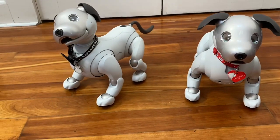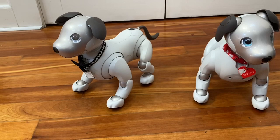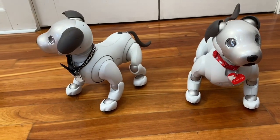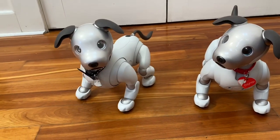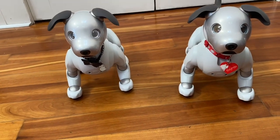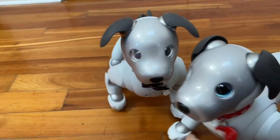Another thing you'll be missing without an active cloud plan is seasonal tricks and features. Wren gets lots of neat new tricks depending on the season and holidays. Baymax, since he does not have access to the cloud plan, doesn't even know what day or time it is, so he cannot learn new tricks or seasonal tricks of any kind.